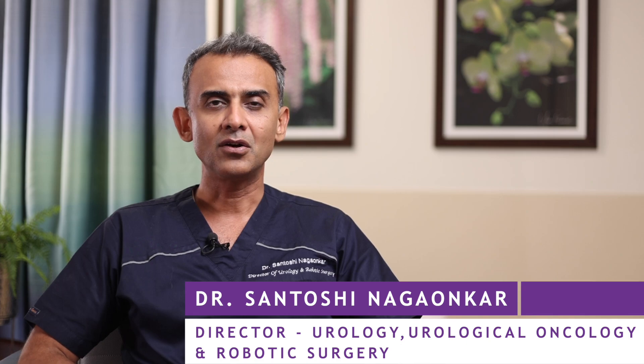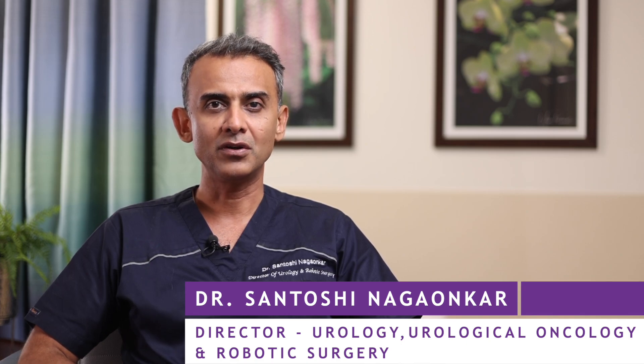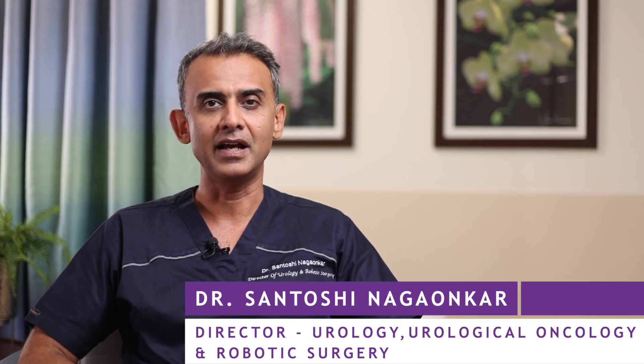Hello all, I'm Dr. Santoshin Agaunkar, Director of Department of Urology, Urological Cancer Surgery and Robotic Surgery at Sir HN Reliance Foundation Hospital. Today I'm going to explain you about the scope of robotic surgery in managing urological cancers.